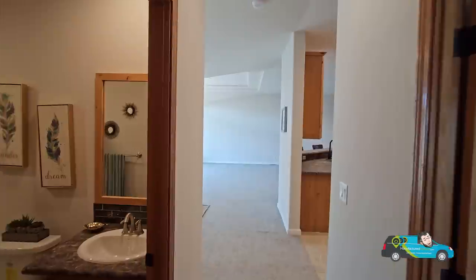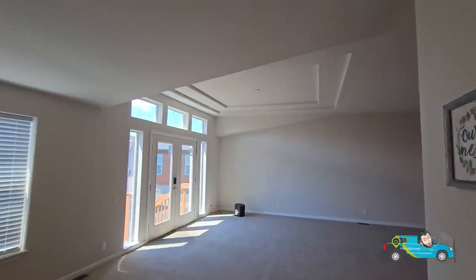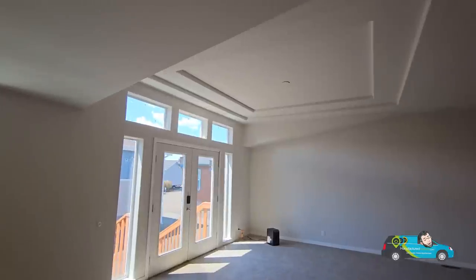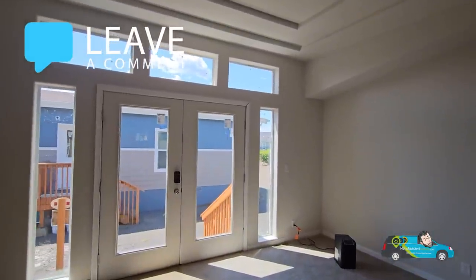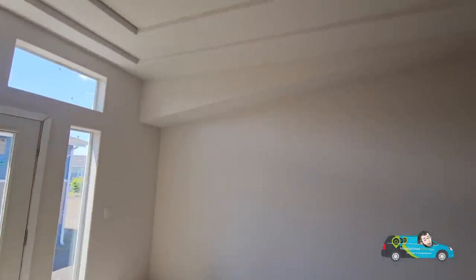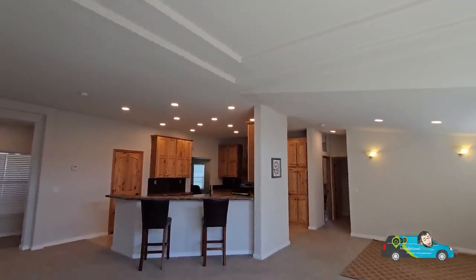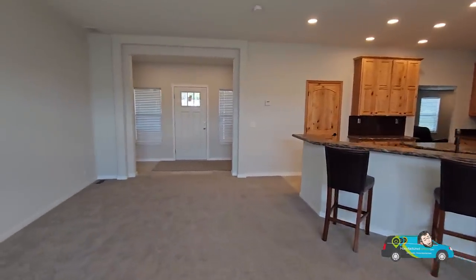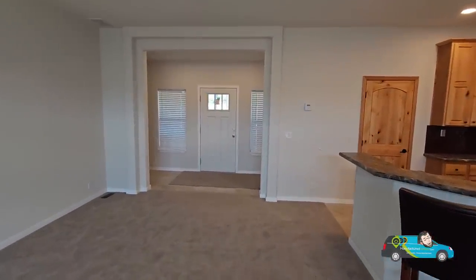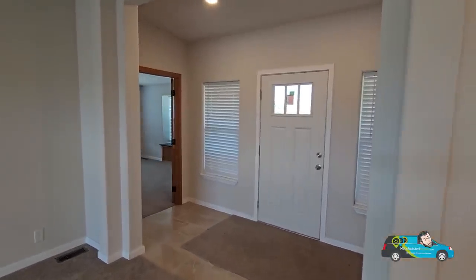This is a nice home so far. If you want to know more about this home — the options, features, and different floor plans — there's a link in the description below. Click on that and it'll take you directly to this floor plan where you can take a 3D tour, see more photos and videos, and most importantly get pricing directly from a retailer near you. And as we look at this coffered ceiling — that is just a gorgeous design feature. Now on the other side of the home, we're going to walk into the primary area.